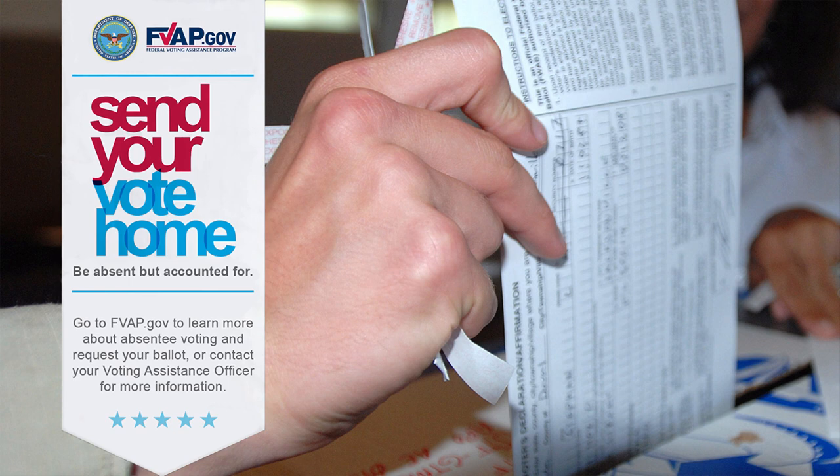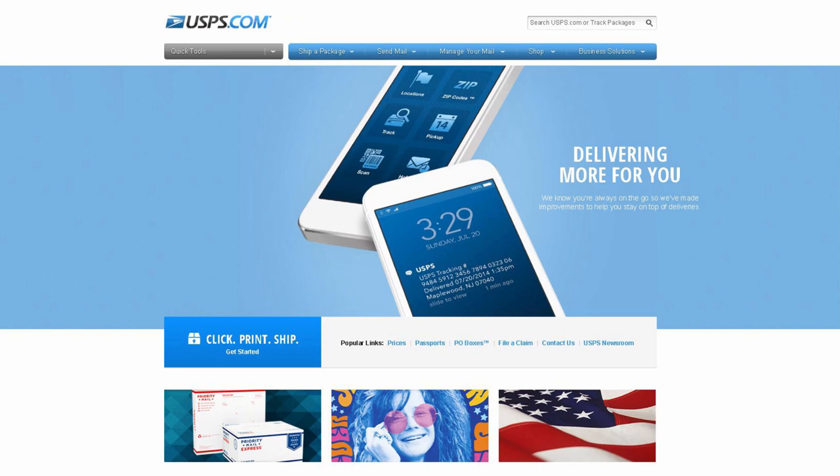Go to fvap.gov to register to vote and request an absentee ballot. Once you send in your ballot, visit usps.com to track it to its final destination.